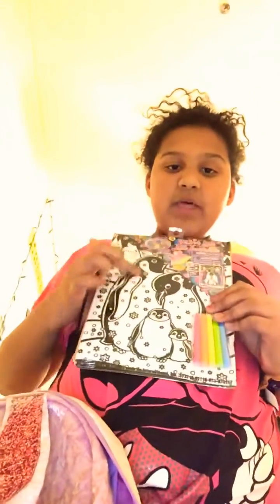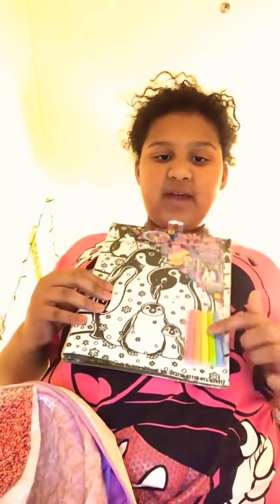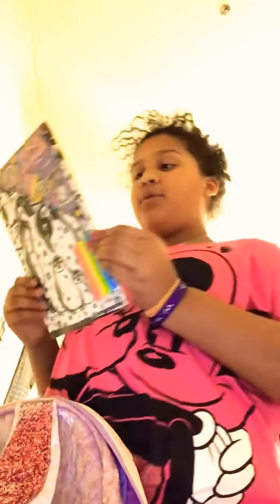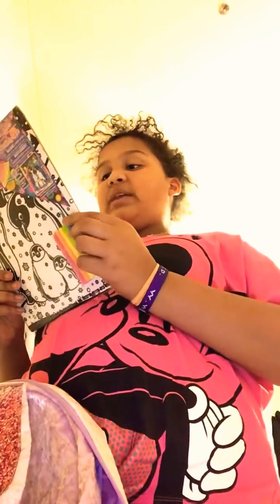I have crayons, a coloring book, and velvet art — which if you don't know what that is, it's like, all the black is velvet and there's markers and you coat it in all the white spaces. It's really cute, and if you want to find out more, go to www.lisafranks.com.